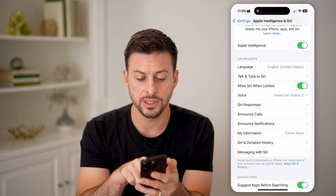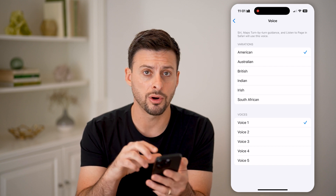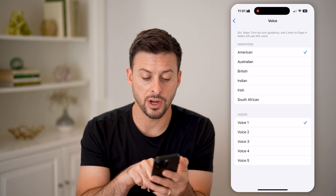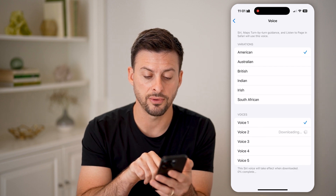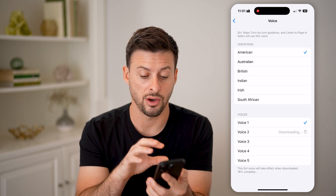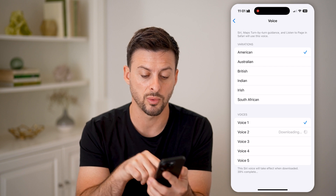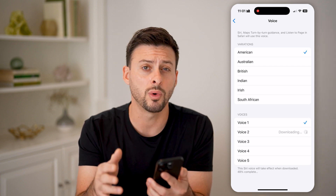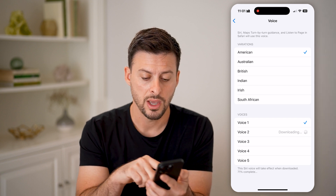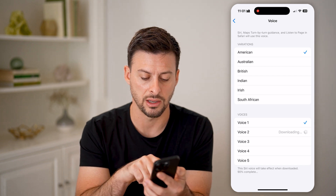We'll do a couple of things. The first one is tap on where it says Voice. If you have a voice already downloaded and installed that you use, maybe there might be a glitch or error with it, so you can switch to a different voice. By doing so it will download that voice on your phone — you can see voice number two and voice number one — and you'll be able to use either one after it's downloaded. Switch to a different voice here; you can see it takes a little bit of time to download.